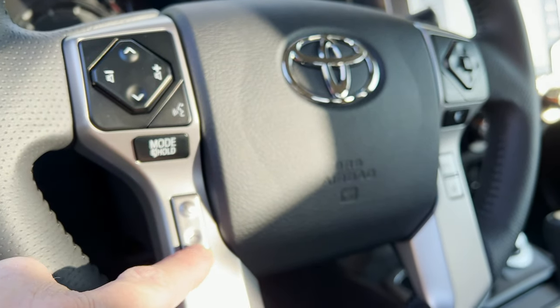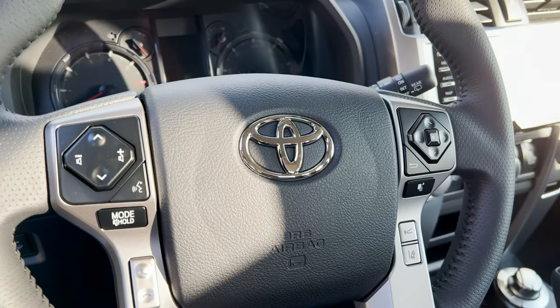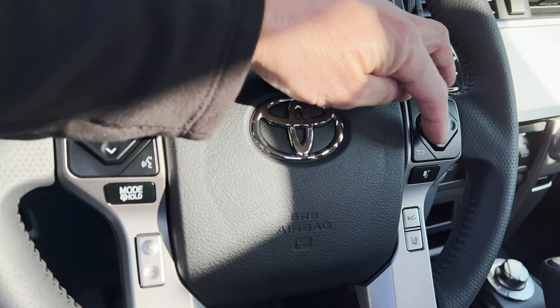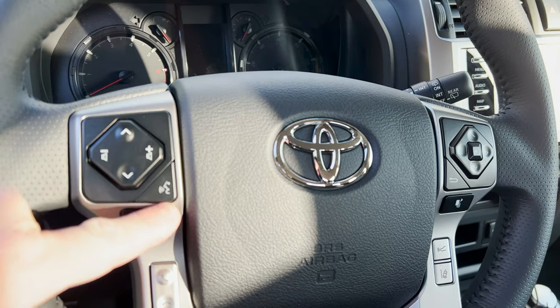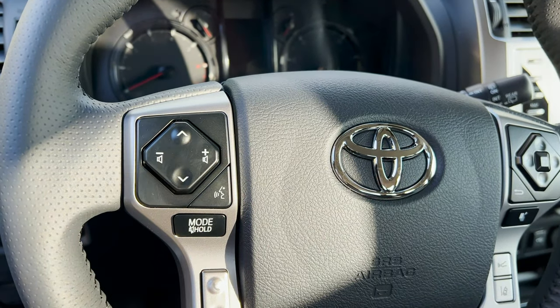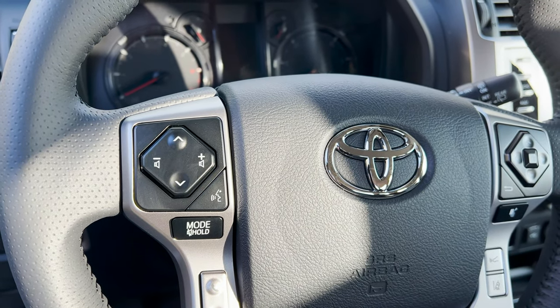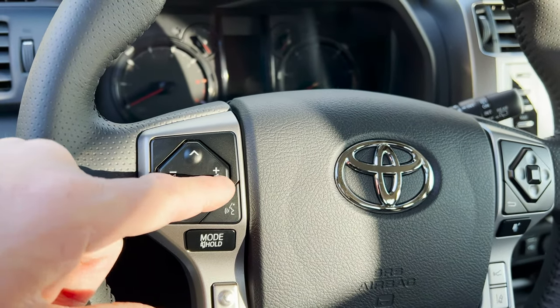That's how to pick up a call and that's how to hang up a call. That goes through your information display. This one gets rid of any messages like door open. And then this is for voice commands that you can give your vehicle — find nearby ATMs, find nearby Italian restaurants, weather, that kind of stuff. And then you can scroll up and down, volume, et cetera.